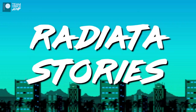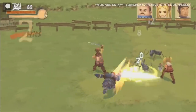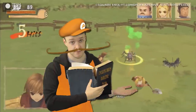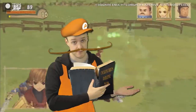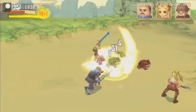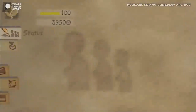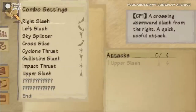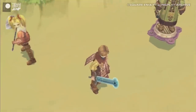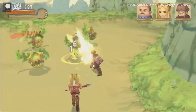Number 4: Radiata Stories — this might be pronounced 'Radiator Stories,' and if that's what you're interested in, my uncle is a plumber and he could tell you some radiator stories you wouldn't believe. But if Radiata Stories is more your thing, then stick with us, because my uncle knows nothing about obscure PS2 RPGs. Created by Star Ocean developers Tri-Ace and published by Square Enix, Radiata Stories has a lot of pedigree behind it.